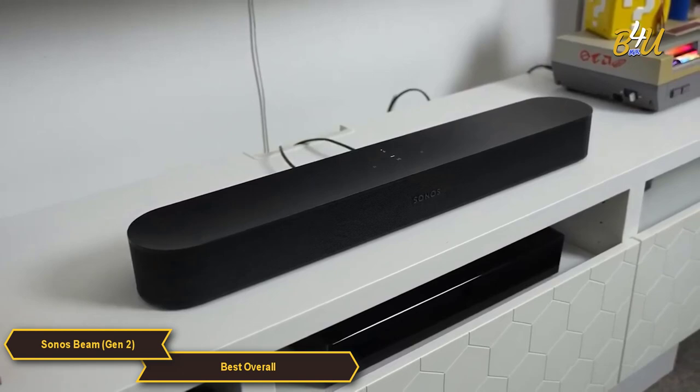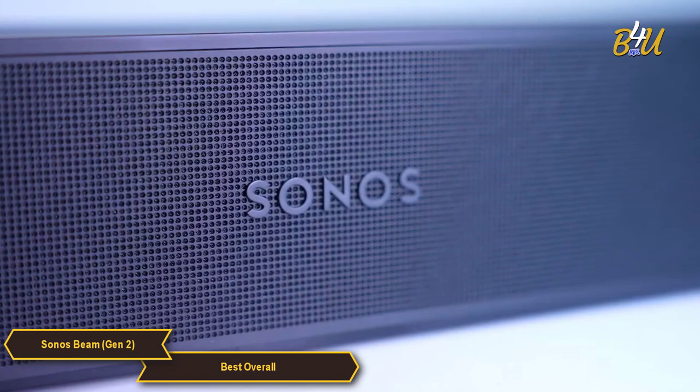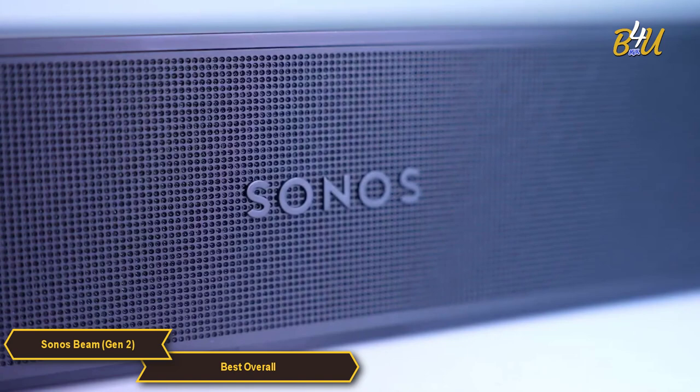All in all, the Sonos Beam is the best overall budget soundbar in my opinion. With its Dolby Atmos sound, multiple subwoofers, passive radiators, and compact design, it is definitely an option worth considering.